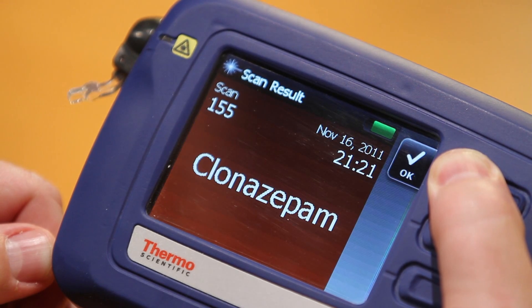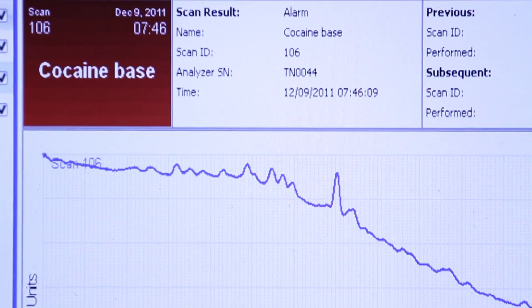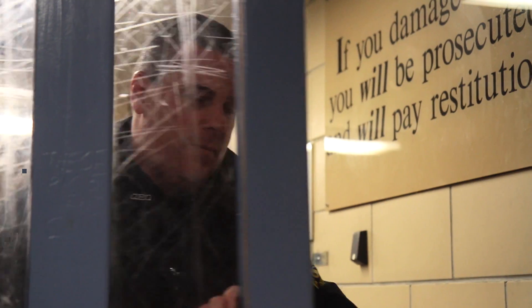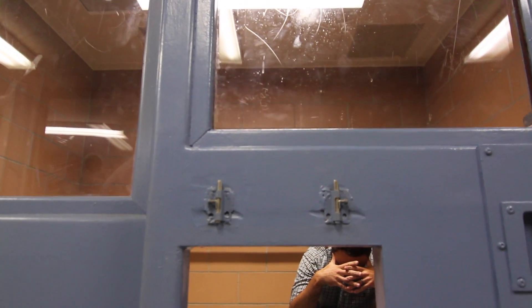Proven technology, accurate results, easy-to-use controls, and automatic reporting — together, these combine to ensure that officers have the narcotics identification capability they need to get drugs off the streets. Got a drug problem? Get TruNarc.